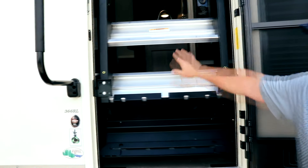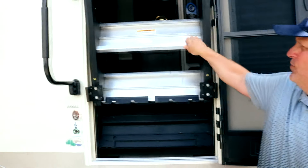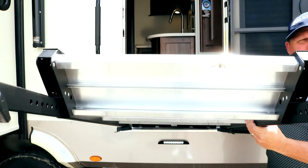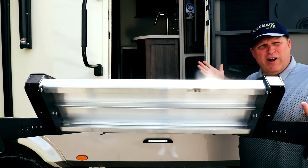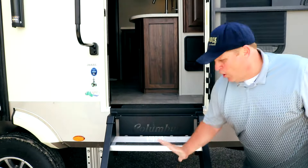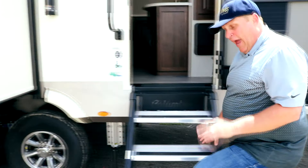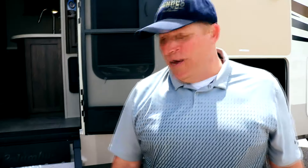The step has strut assist — it tucks out of the way and is very light, so if it slips out of your hand it's not going to come barreling down on top of you. It sits down to the ground, is very sturdy, and is rated at 550 pounds. More importantly, animals love it — so if you have a dog or cat that loves to go in and out of the unit, it's going to be a nice steady step for them.